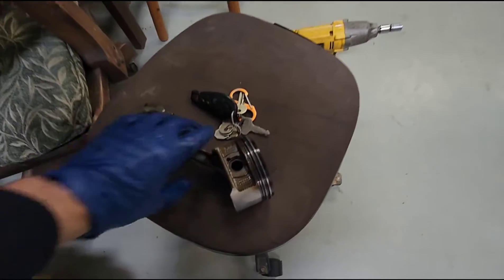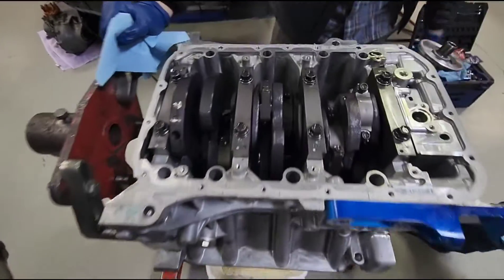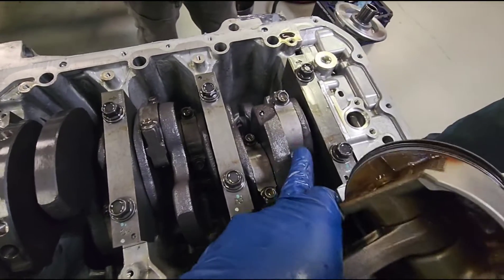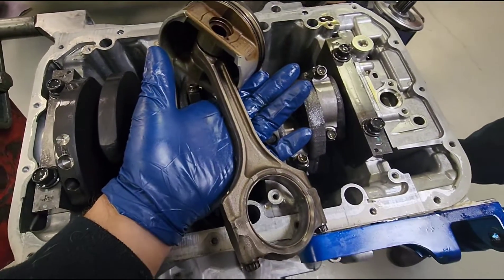Here we have a J30A2 piston and rod versus the J35A4 rotating assembly. Looks like we get a cast crank and actually cast rods compared to that.